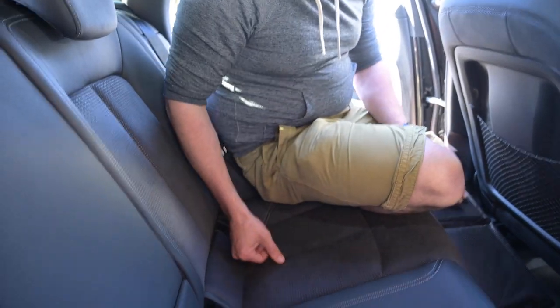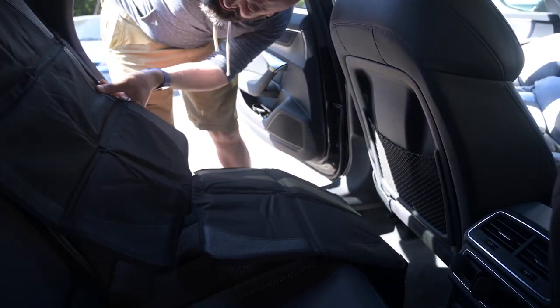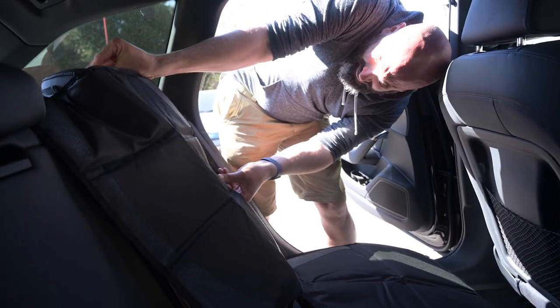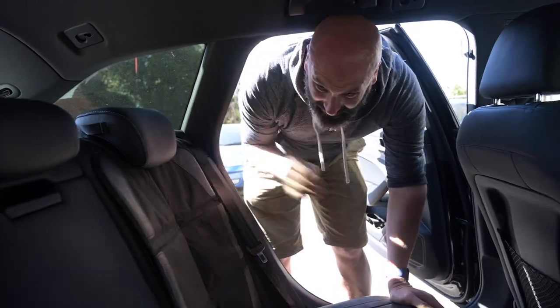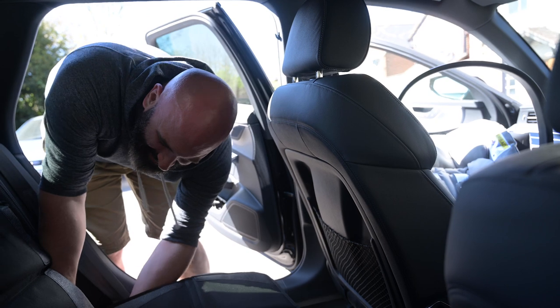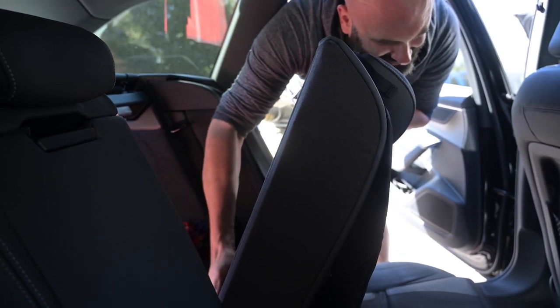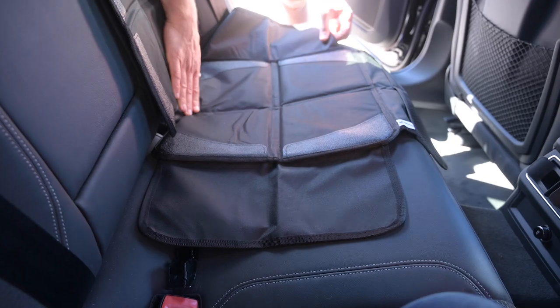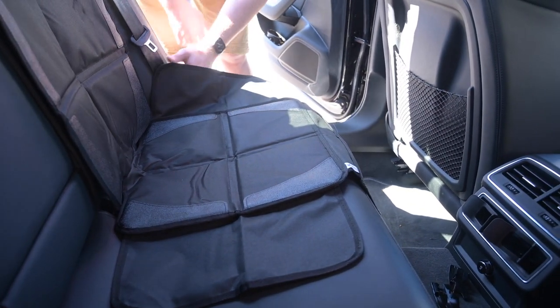We also need to find somewhere to store these because they're going to get lost. We decided to get a seat protector — this should protect the seat. Apparently children are dirty and nasty and horrible. This should stop there being too much mess on the nice upholstery. It's got a little tail that you're meant to stuff through somewhere. This would be much easier if I had smaller fingers.